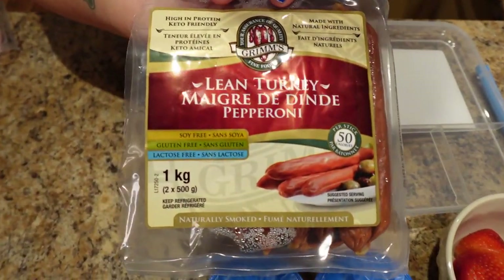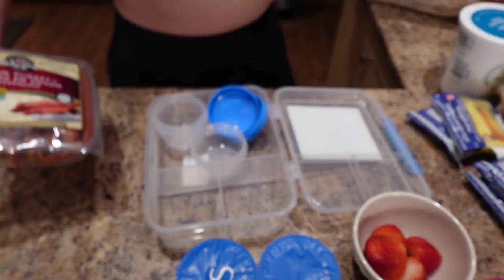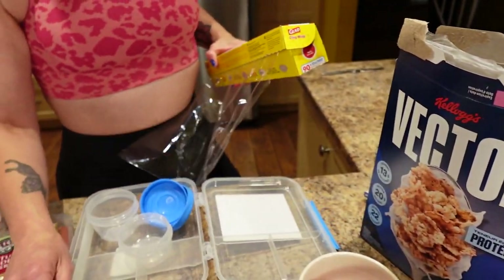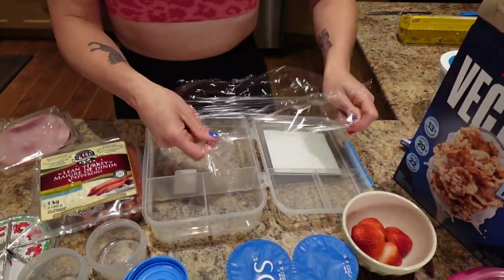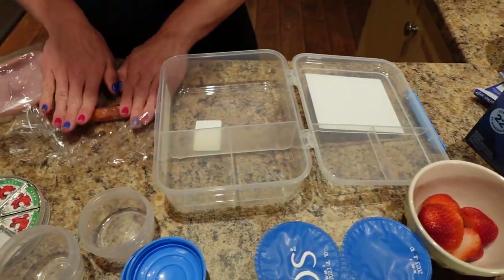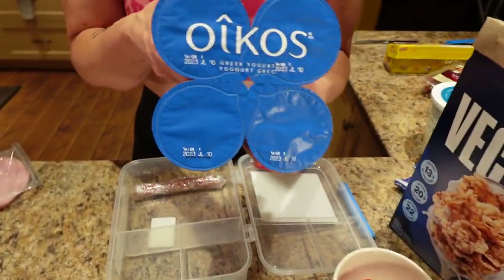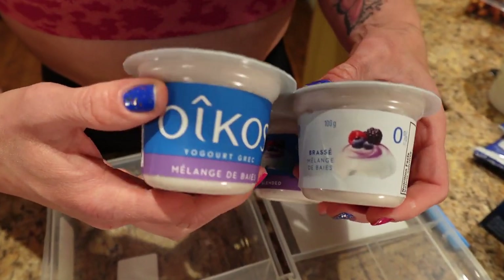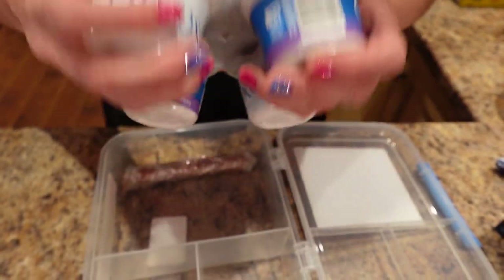We're going to use one turkey pepperoni — this is the lean turkey pepperoni from Costco, the Grimm's brand. It literally does not taste like turkey, I love this stuff. We're also going to need some high protein cereal — I'm using Vector. I've got a bento box from Walmart. I'm going to take the pepperoni and roll it in some plastic wrap just like that.